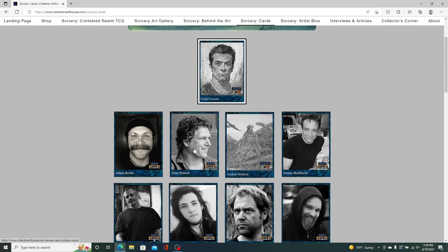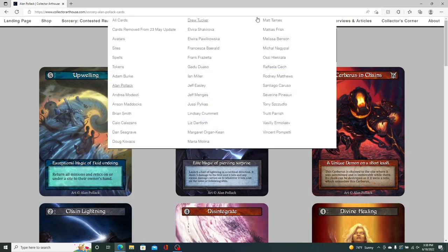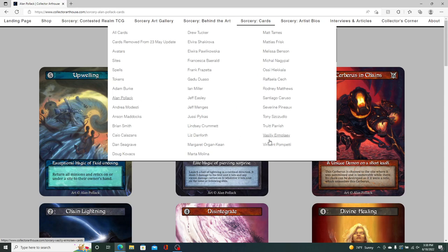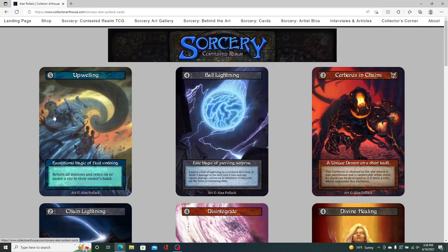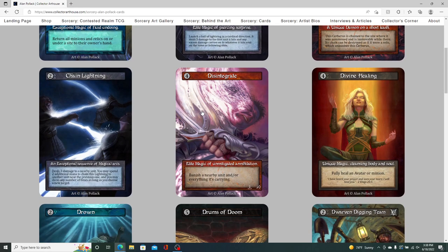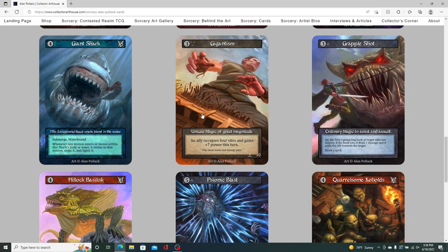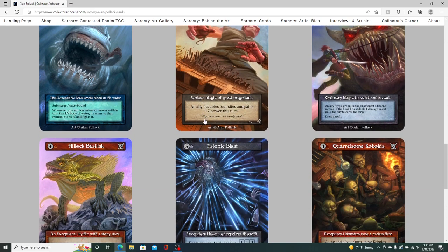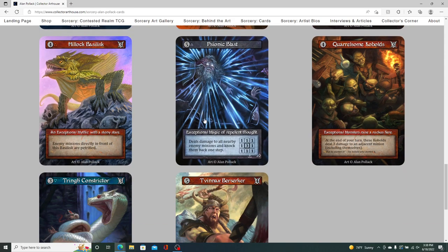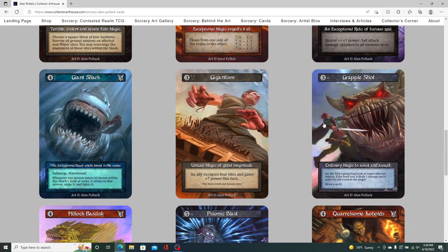Each individual artist has their own page. You can navigate through the top bar or click on any of the artists' images. Clicking on Alan Pollack here as an example shows all of his cards, same as navigating through the menu. When you go to these pages, these are all the cards from the latest TTS update, so they're highly probable to be in the alpha set — a great quick reference for people buying paintings to gauge the probability that a painting will indeed be in the alpha set.